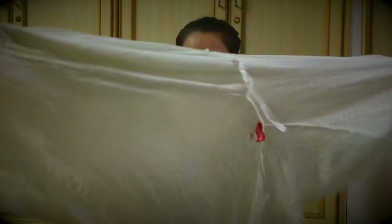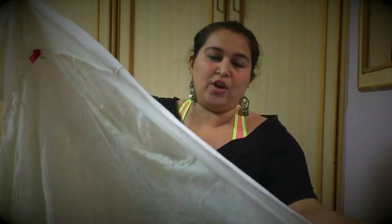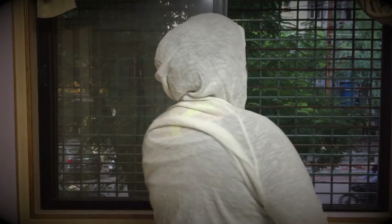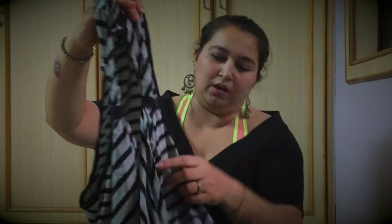Next up is this beautiful white hoodie jacket kind of thing. It looks very smart and has pockets and everything, but I haven't worn this much and I don't think I'm going to wear it, so we're going to donate it. It's from George, London.